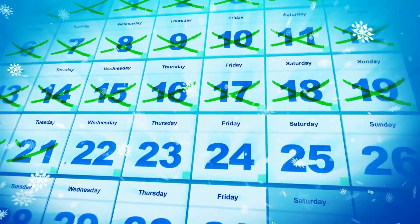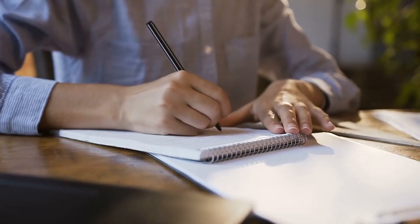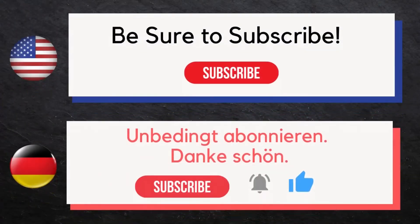It's recommended that you listen, speak, read, then write while speaking for the most effective education. First we'll speak the word in English, then we'll speak the word twice in German. Try to repeat with us the second time, then watch this video a second time and write each of these words in German while speaking them aloud. Be sure to subscribe. Thank you.